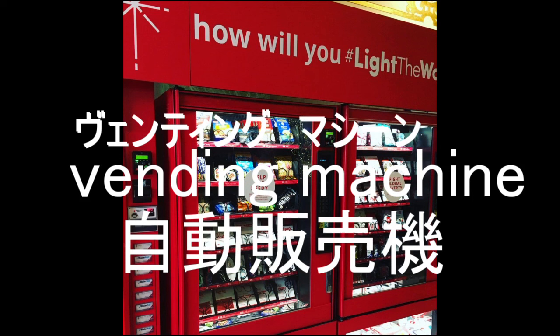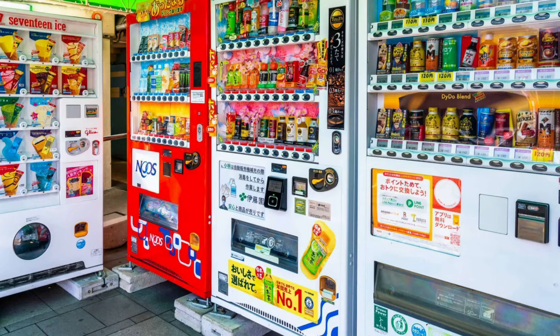A vending machine is a product — a 自動販売機. This is Japan. This is the most amazing thing. And now, there are a lot of people visiting Japan. This is a 自動販売機.